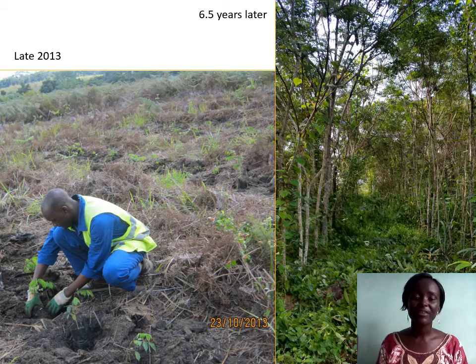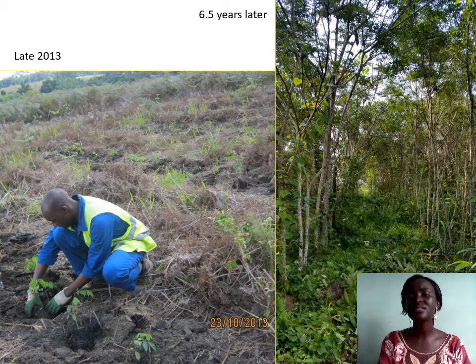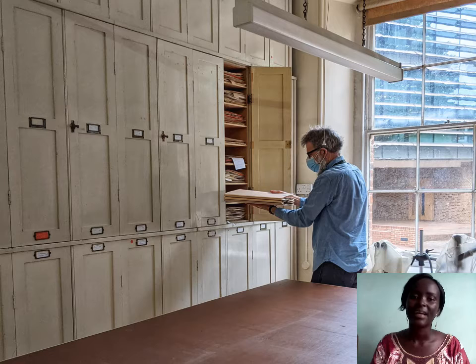Here on the left, we can see a plot of secondary grassland with bracken fern being prepared and planted in late 2013 in the Zanaga area, Massif du Chaillu. On the right is the same area taken six years later, now with indigenous forest trees established, taken in February 2020. In this talk, I will tell you why and how we did this, and the important part herbarium specimens played in the choice of species.